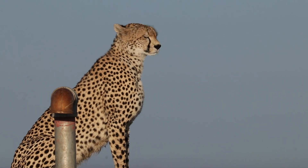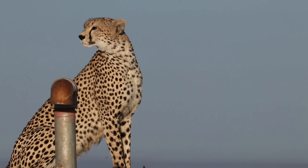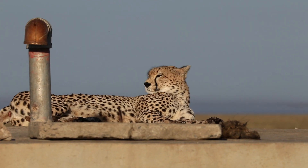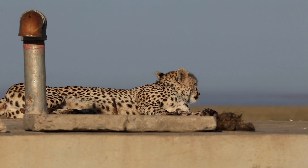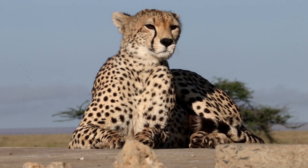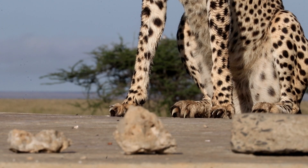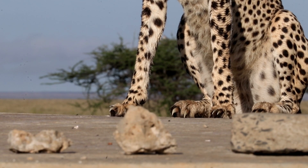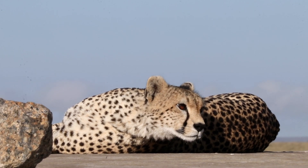As we drove past this water tank, we were saying it would be a perfect lookout for a hunting cheetah to look for prey - and there she is! If you think of the advantages of sitting on that elevated flat surface: great visibility for hunting, probably quite comfortable, and you get out of the cold dewy grass - cats just don't enjoy that. You can see the trademark tear marks that a cheetah has from the inner corner of the eye. Cheetahs also have very different claws than all other cats. Lions and leopards have retractable claws, but cheetahs don't - their claws are out like a dog's, which helps them grip the ground when running.